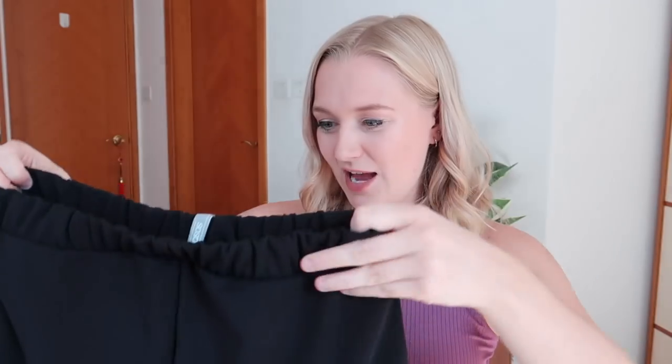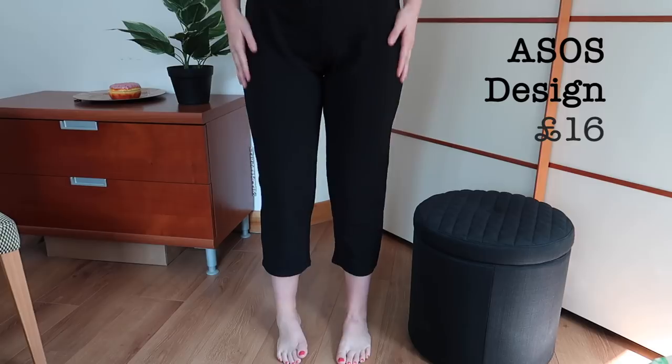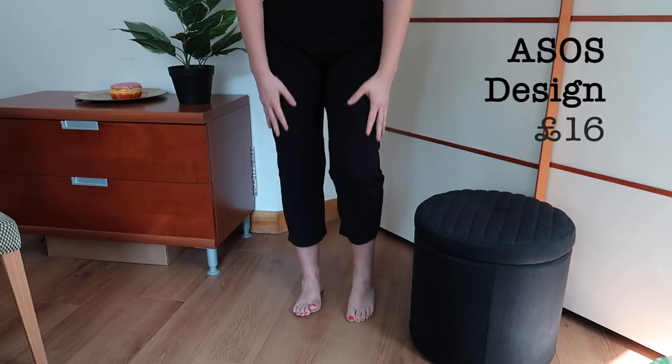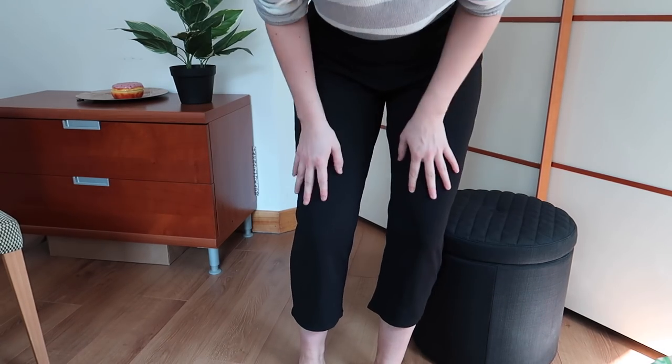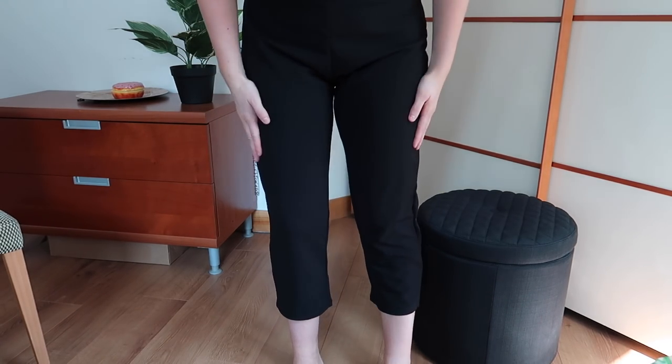Next I have an ASOS brand pair of black trousers. I wanted to get some black trousers without a zip that still look smart, so I could just pull them on and off more easily. It's very hot in Hong Kong — even in winter it gets quite humid — so I wanted something easier to throw on in the morning that still makes me look smart. Looking at them on now, I'm not entirely convinced. I don't really like the length — it cuts at a really strange point on my ankle, and the material isn't particularly nice, so I'm probably not going to keep these.